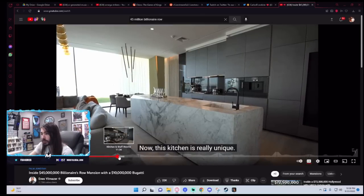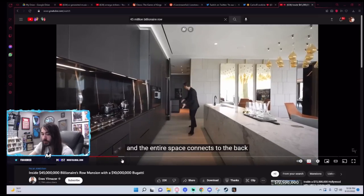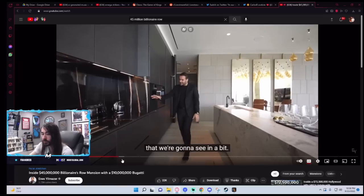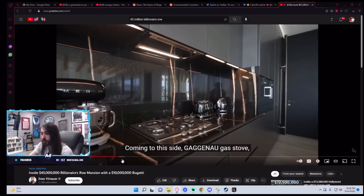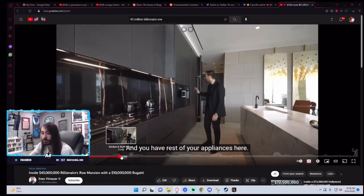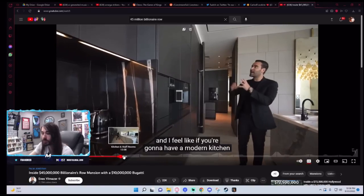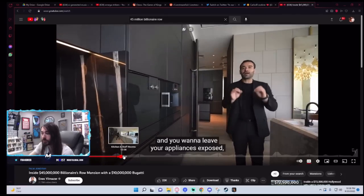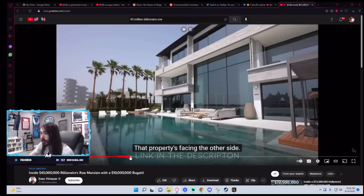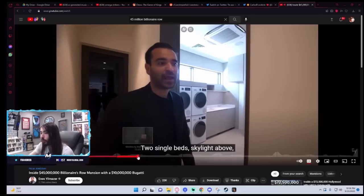Here we have the kitchen. Now, this kitchen is really unique. We have the polyform cabinets on this side, island on my left, and the entire space connects to the back where we have the chef's kitchen. Coming to this side — Gaggenau gas stove, oven set up down below, marble countertops and backsplash, rest of your appliances, oven setup, espresso maker. I don't care about Gaggenau or whatever — show me a cool room.